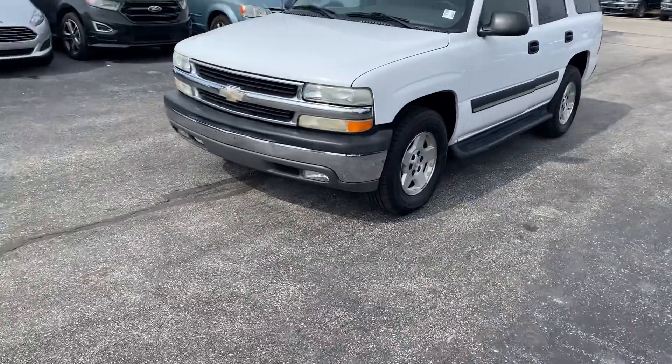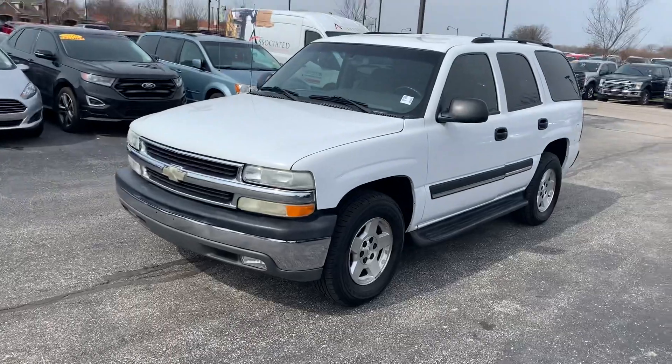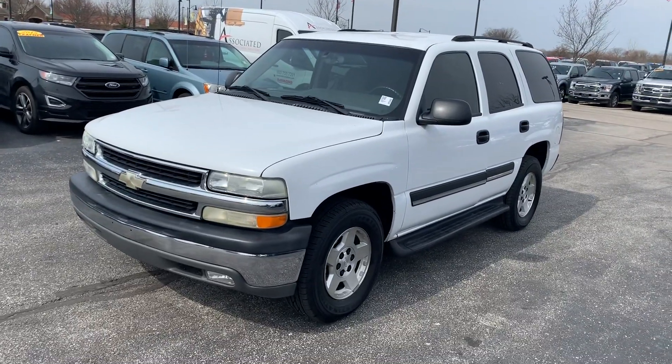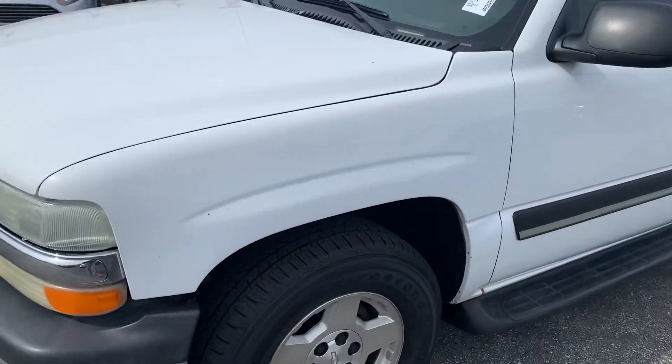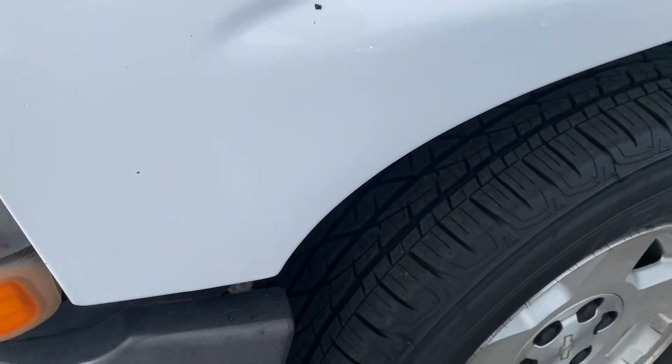Hi, my name is Michael Starnes with Bill Estes Ford. I'm gonna do a quick walk-around video for you on this 2004 Chevy Tahoe. It's actually a very nice vehicle. This is my first time laying my eyes on it, and I'm kind of impressed with it.